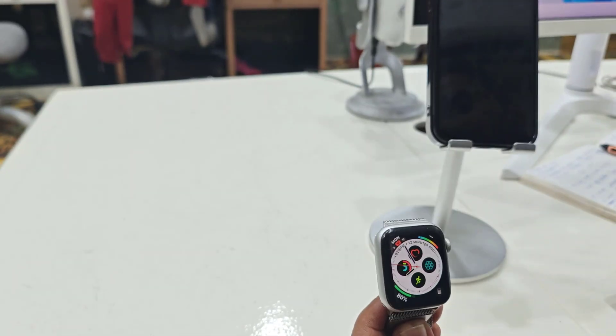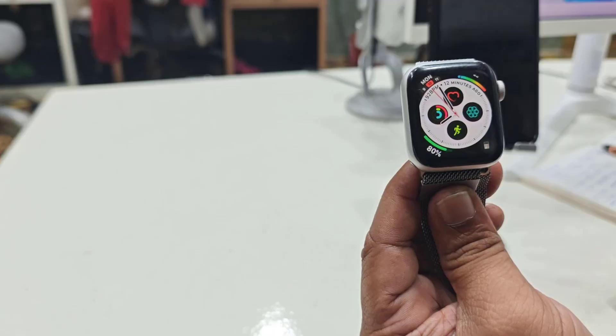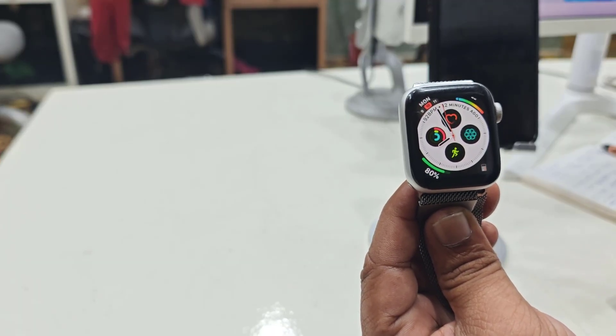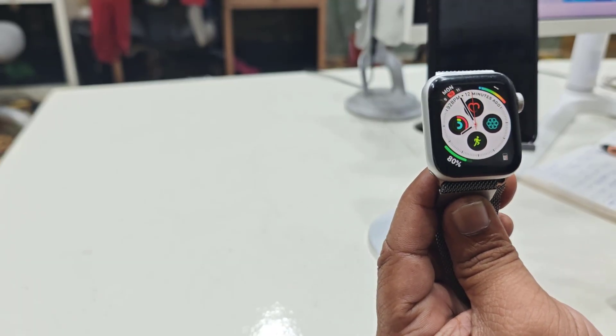So this is how you can fix notifications not showing on your Apple Watch. Let me know in the comments which option or method fixed your issue. Thank you for watching — please like, share, and subscribe. Thank you very much guys.